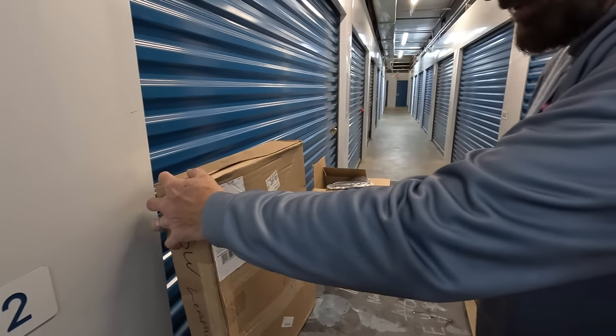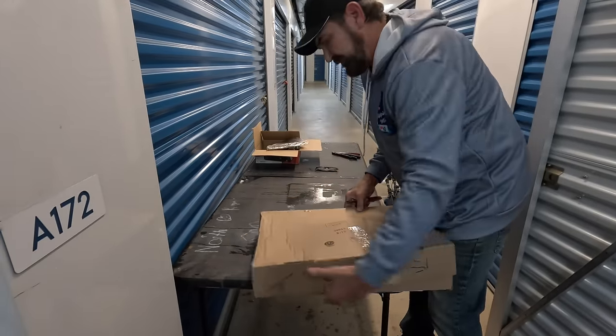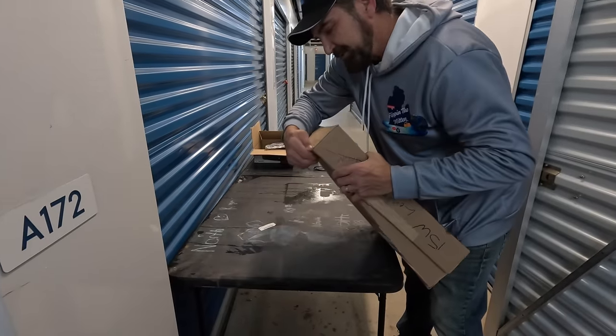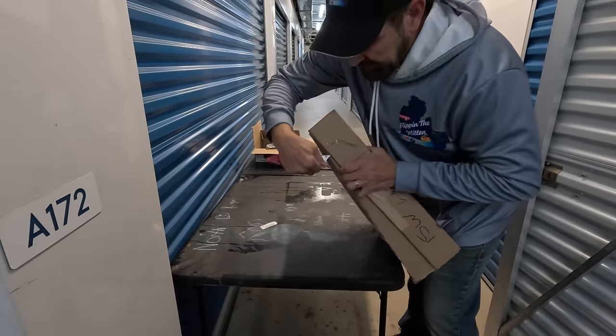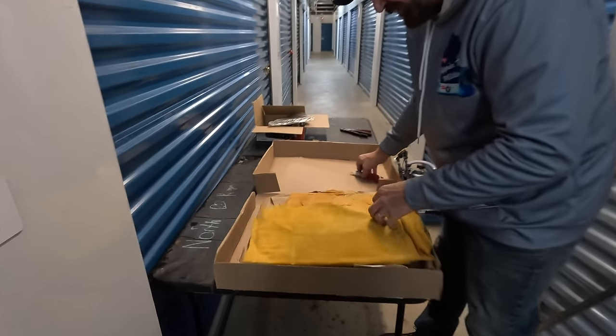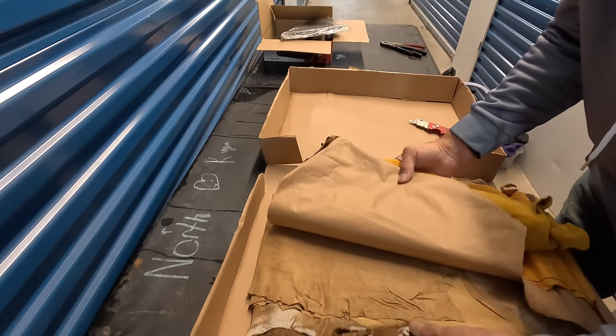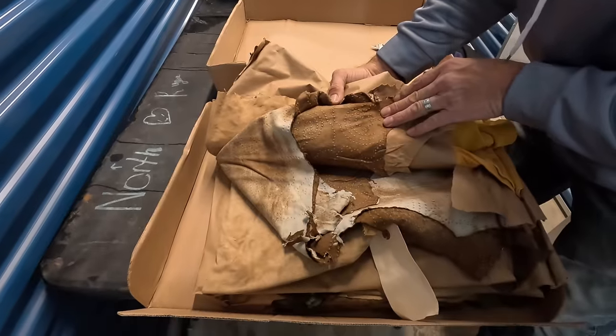It says leather on it. Oh, it's from Ann Taylor — not to be confused with Ann Klein. Or maybe to be confused with that. Her material yeah. It's got a pattern on it.